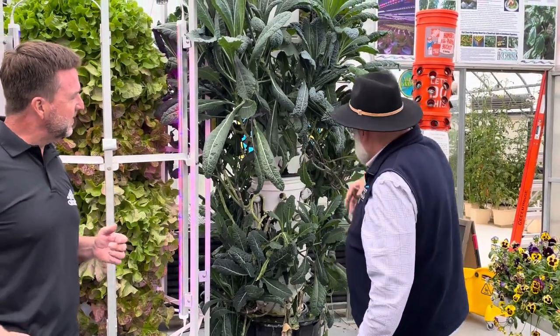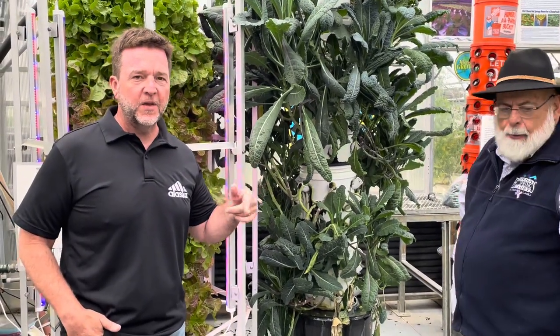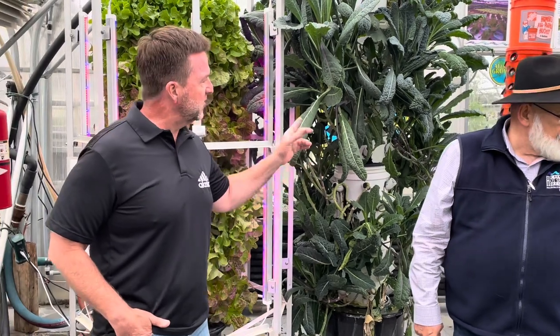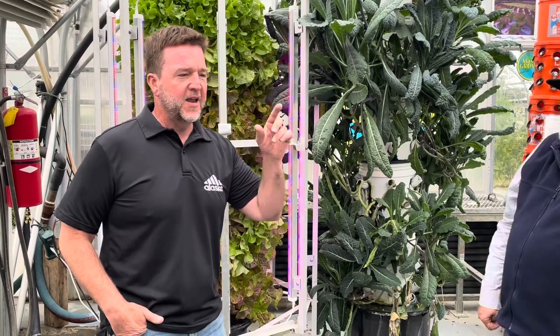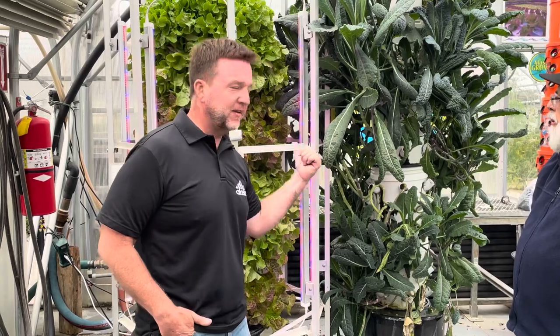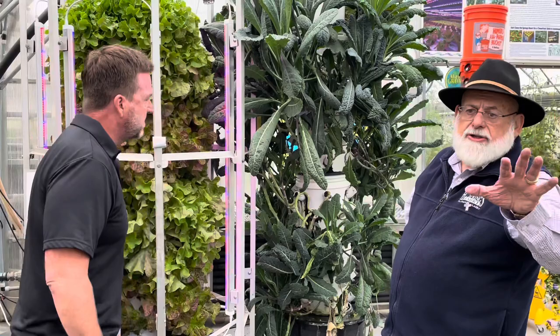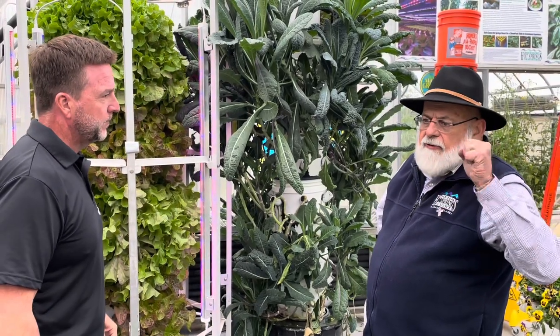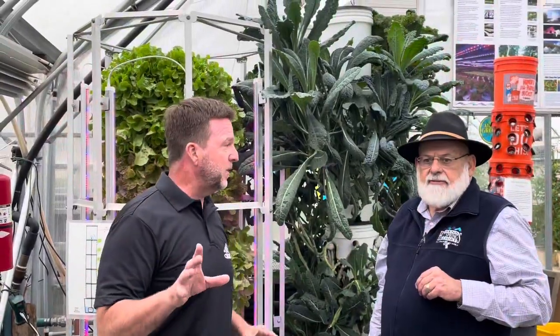When you just keep cutting it, it just keeps growing. If you navigate the Chena Hot Springs website, ChenaHotSprings.com, there are directions on how to make these grow towers. This is not clickbait — this is true. If you want to make it yourself, go on the website. It's designed for third and fourth graders to build, so if you have a problem with it, get a third or fourth grader. But the Hopwood Buzz subscribers are so smart they'll be able to do it themselves. Directions are on the website.